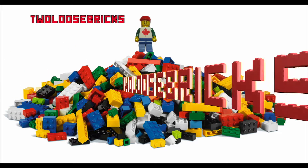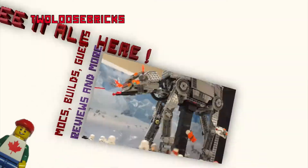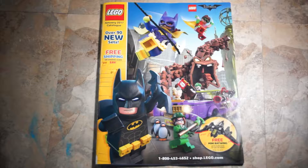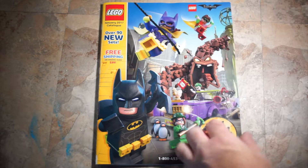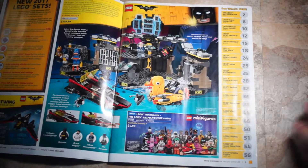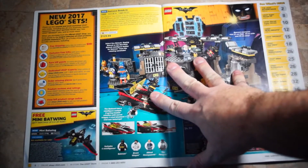Hey all you Bricksters, welcome. Freddie here from Toulouse Bricks with a Canadian view on the world of LEGO, Mega Bloks, and other cool stuff. Today we have the LEGO January 2017 catalog. It says it has over 90 new sets and free shipping on orders over $35. This is the Canadian version with Canadian pricing — I want to share it so you can compare it to other catalogs throughout the world. I'll go through page by page and show you the prices.